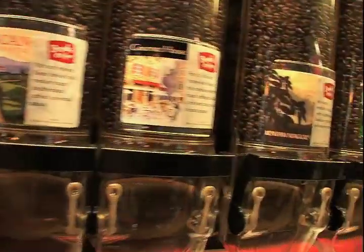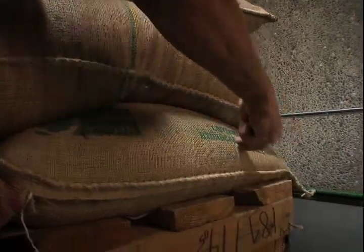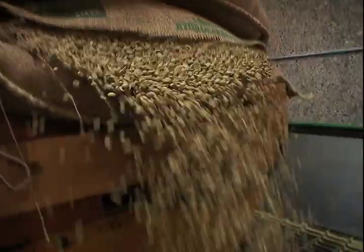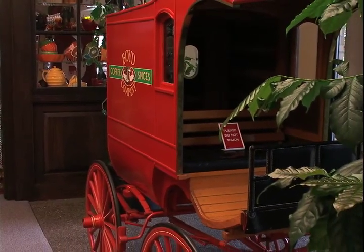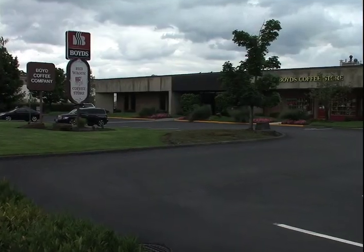Boyd's founder P.D. Boyd came to the United States from New Zealand and got started in the business when he began selling premium coffee and tea door-to-door from a horse-drawn red wagon. A full-size replica of this wagon is displayed at Boyd's Portland headquarters today.